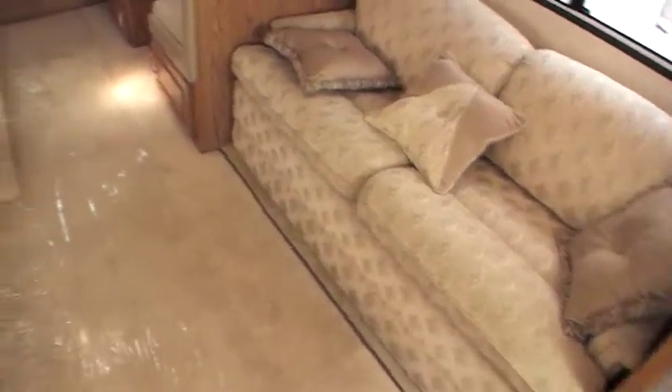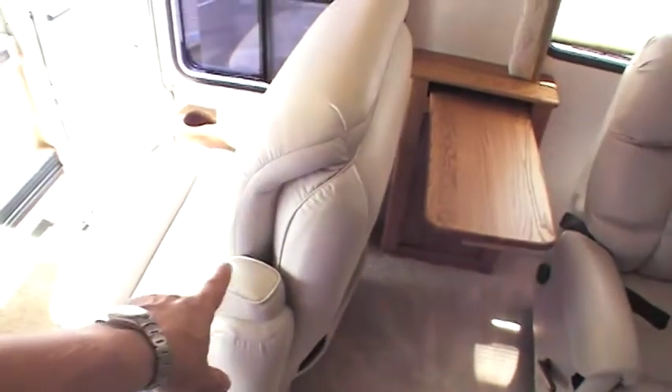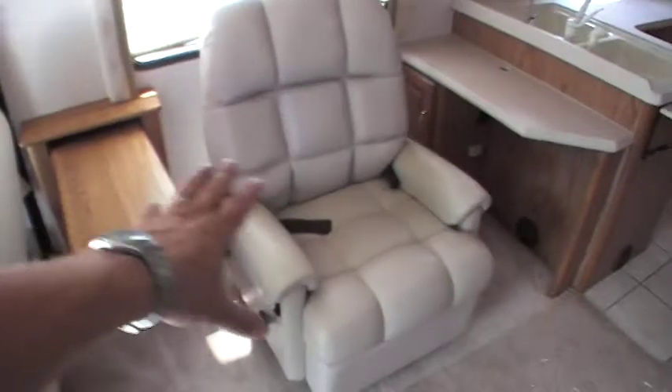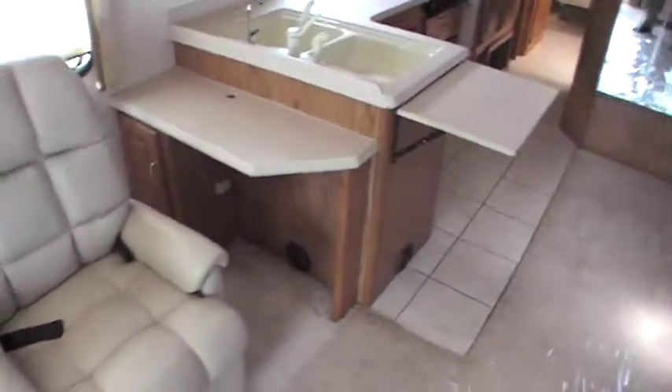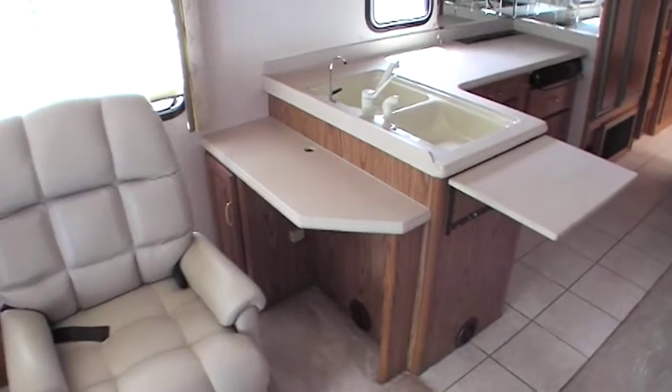That is a hide-a-bed sofa. Across from that, you've got a nice recliner. This chair does turn around so that you've got two chairs that will face each other if you want to play some cards or something. There's also a little desk here if you want to put up a laptop.